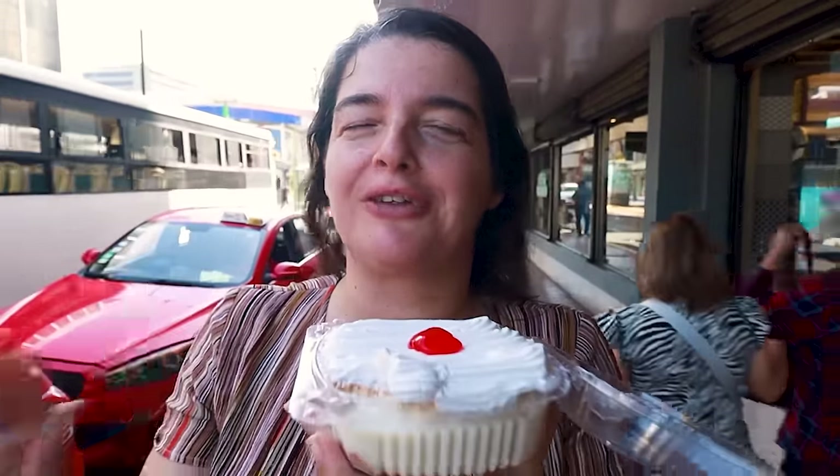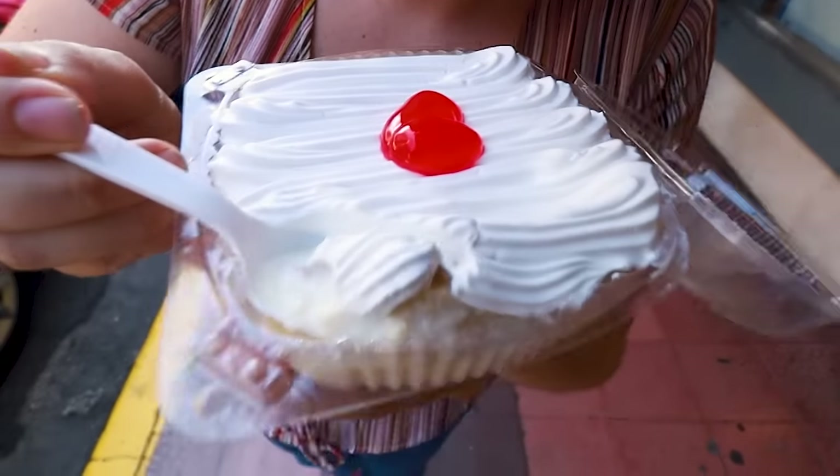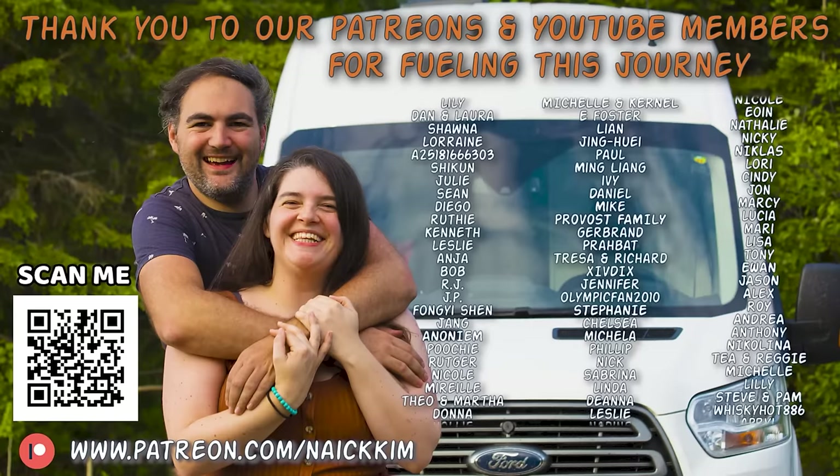It hits my soul just right — that doesn't even go to the stomach, that goes straight to the soul. It's not just a cake — it's like cake with extra sauce. A man was looking at me like 'oh, you got the good stuff.' If you come here to Costa Rica and you don't try this, I will hunt you down.